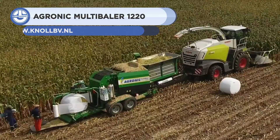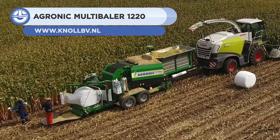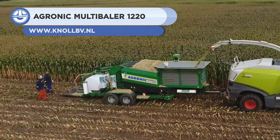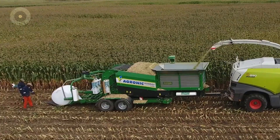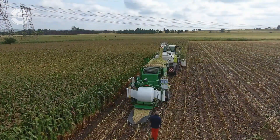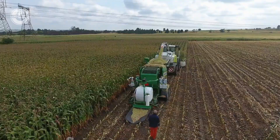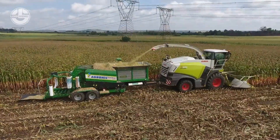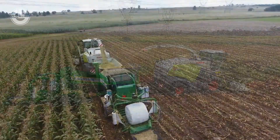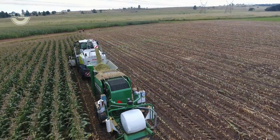The Agronic Multibaler 1220 is up next. It creates a bale with a diameter ranging from 100 to 120 centimeters and a breadth of 100 centimeters. The bale weight ranges from 600 to 1,000 kilograms. It is the ideal equipment for agricultural or industrial applications requiring capacity.